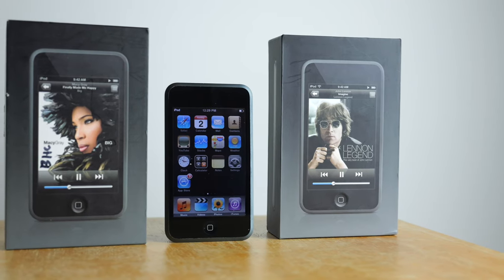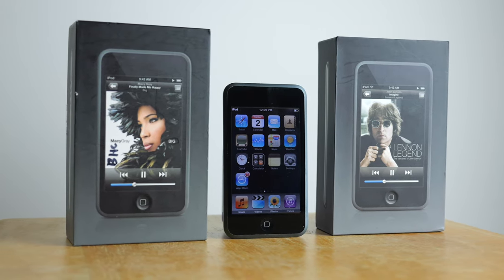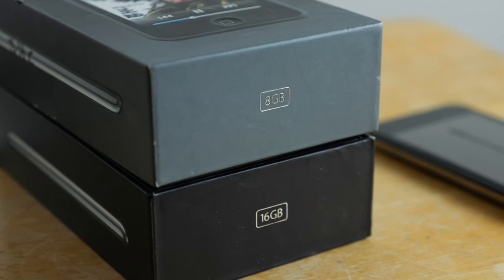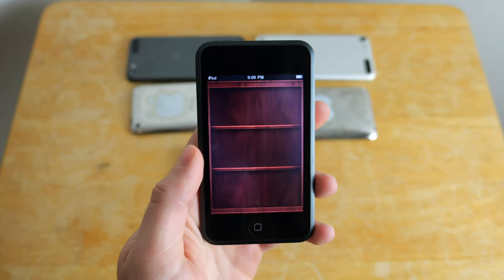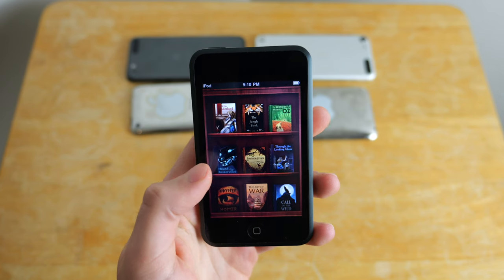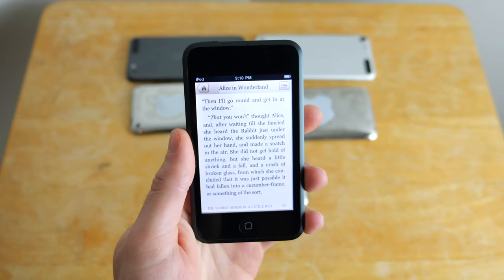So first off, the basic history. These were announced in September of 2007 and you can still watch the keynote on YouTube — I'll link them below. They're really interesting and I would recommend checking them out. It's only 15 minutes to watch the whole keynote for the iPod Touch first generation. But just a few months earlier that year, in January, Apple had announced the very first iPhone.